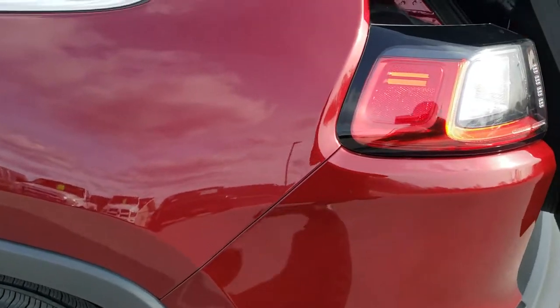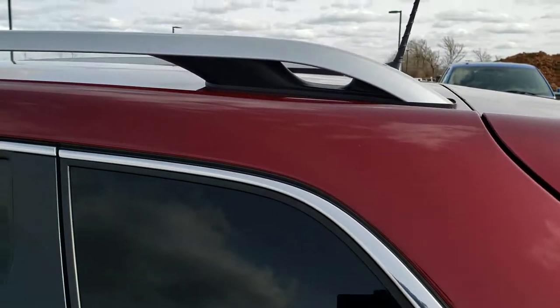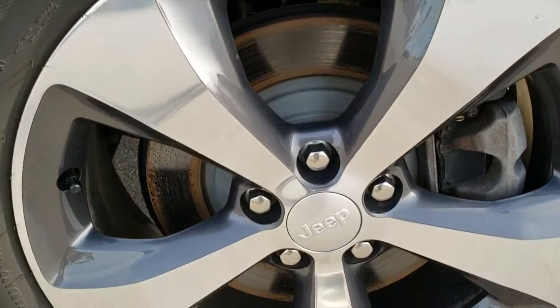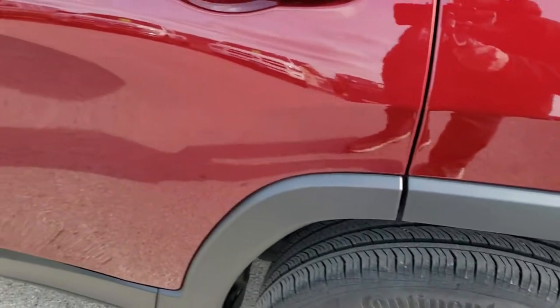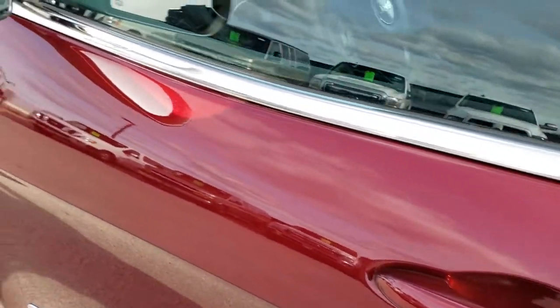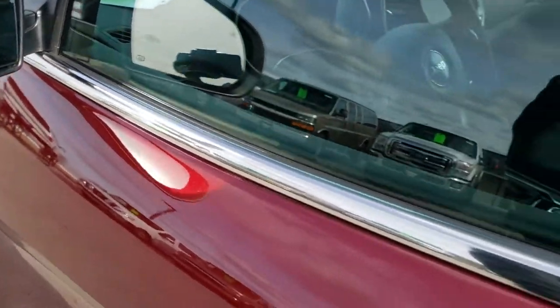As you go down this side of the Jeep, it's just as clean as the passenger side — no dents or dings on the rear quarter. It has roof rack rails. This back rim is in nice shape as well. Down the rest of the side, very nice and clean. It has the enter-and-go system, heated mirrors with built-in directional signals, and you do get blind spot monitoring in those mirrors.